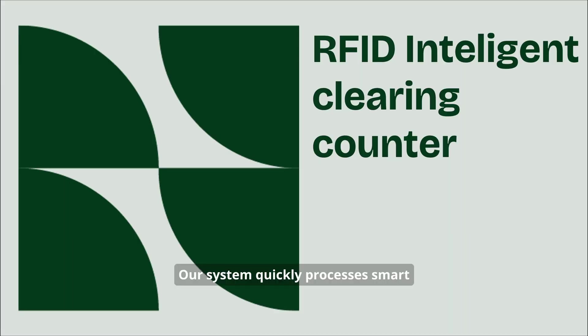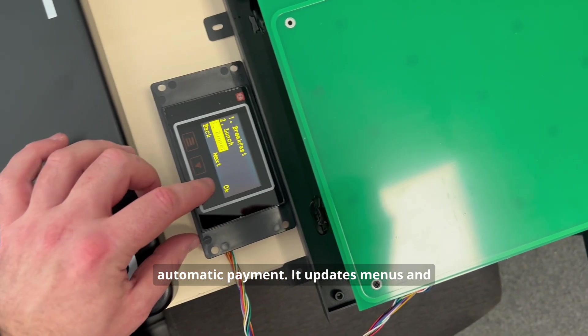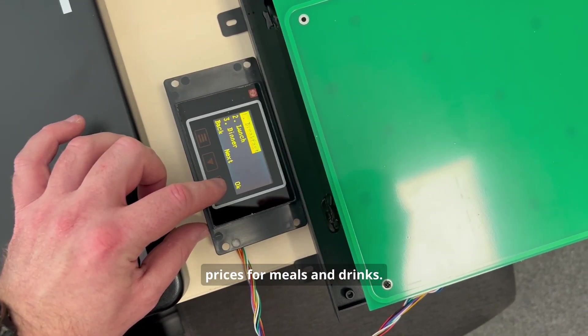Our system quickly processes smart tableware in food services for ordering, calculation of nutritional values, and automatic payment. It updates menus and prices, supports multiple payment options, and uses RFID to automatically calculate prices for meals and drinks.